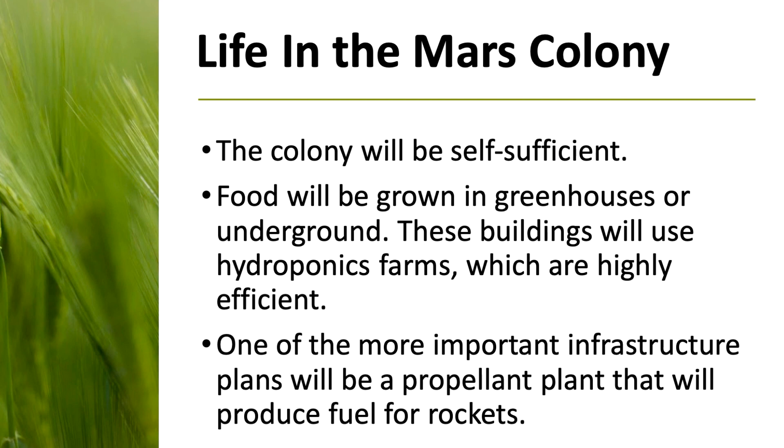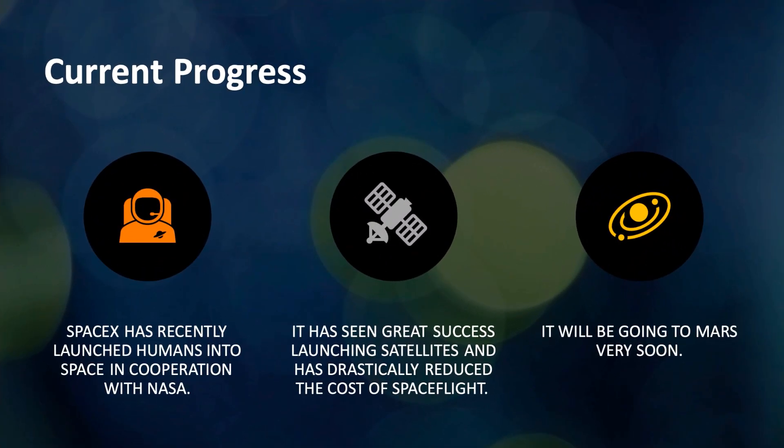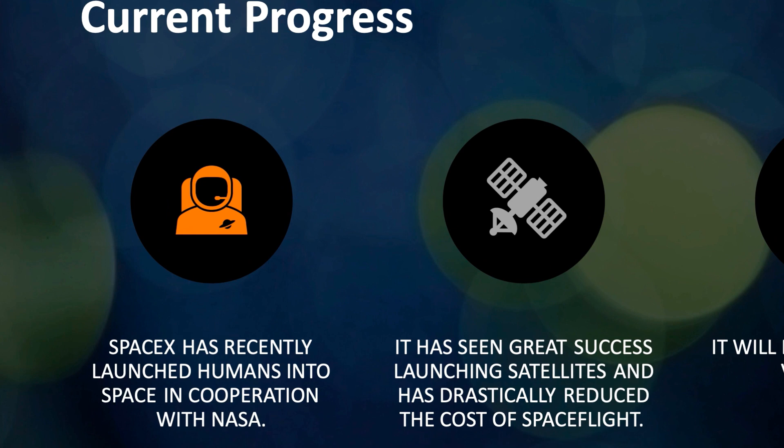This colony will probably eventually have the ability to produce its own rockets and probes, and even for existing rockets they could use fuel produced on Mars to send probes and satellites into space. SpaceX has recently launched astronauts into orbit in cooperation with NASA, which is a major milestone as their first manned flight. The company has been launching satellites with great success, mainly thanks to its extremely cost-efficient and partially reusable rockets.